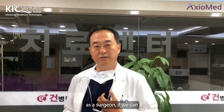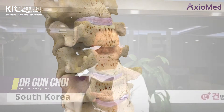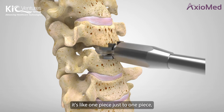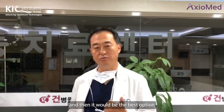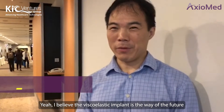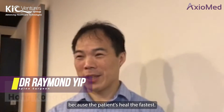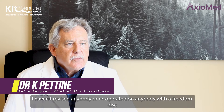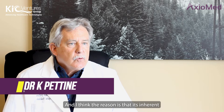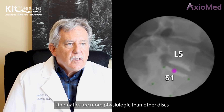As a surgeon, if we can implant easily — it's just one piece — then it would be the best absorption. I believe the viscoelastic implant is the way of the future for surgery, because the patients heal the fastest. I haven't revised or re-operated on anybody with a Freedom disc, and I think the reason is its inherent kinematics are more physiologic than other discs.